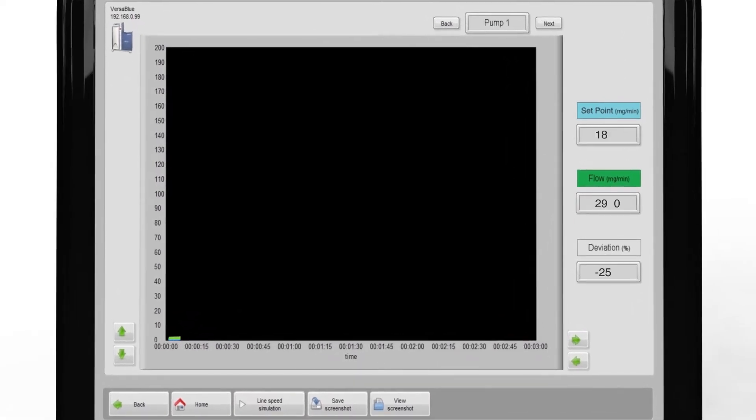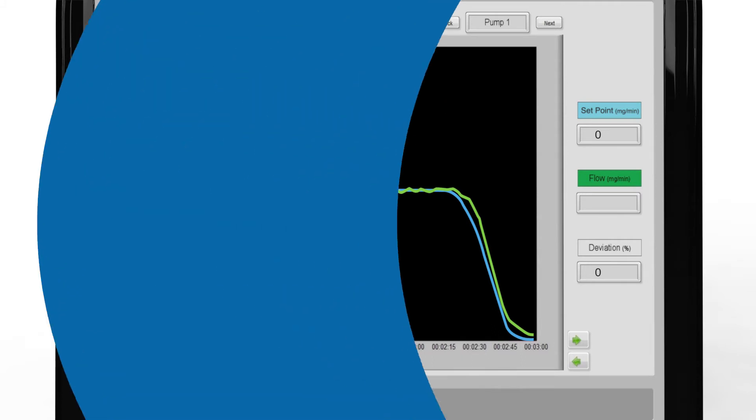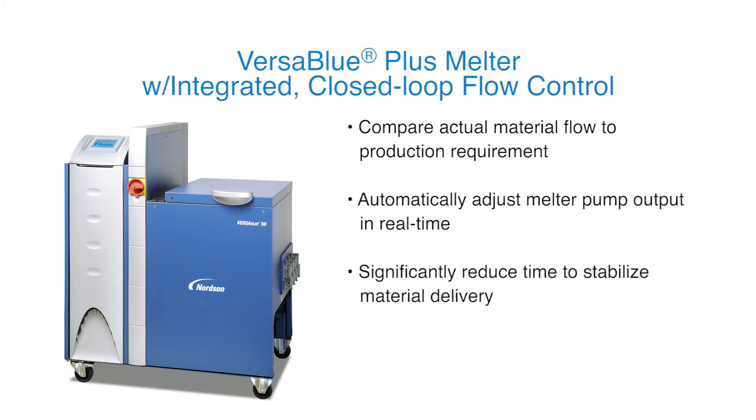With closed-loop flow control enabled, the VersaBlue Plus melter maintains material delivery accuracy, even during the challenging ramp up and ramp down production phases. The melter output pump speed automatically adjusts to minimize any differences between the specified requirement and the actual flow rate. The integrated flow control functionality of the VersaBlue Plus melter works in conjunction with Nordson TrueFlow devices to enable closed-loop material flow control, vastly improving accuracy of material delivery across the entire machine speed range. Basic monitoring and reporting appear on the melter display, while more advanced data logging and graphing can be exported to a laptop or via field bus communication.